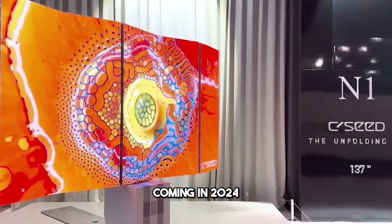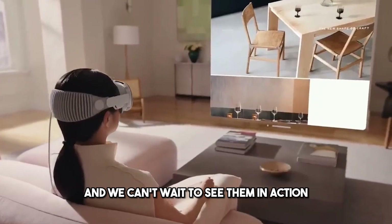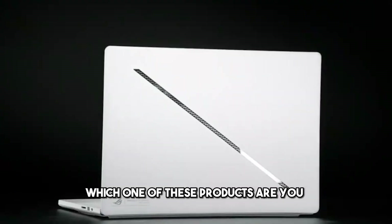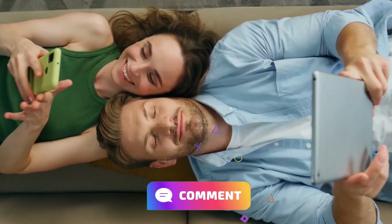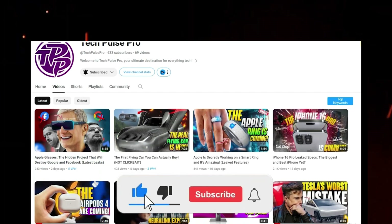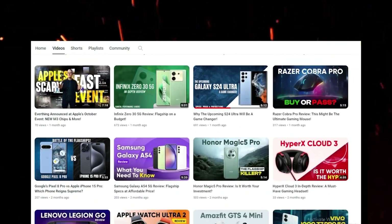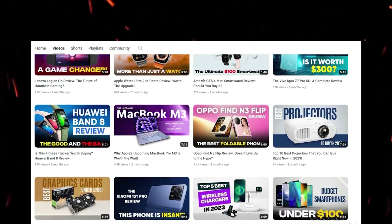And that's it for our list of 10 breakthrough tech innovations coming in 2024. These products are truly amazing, and we can't wait to see them in action. Which one of these products are you most excited about? Let us know in the comments below. And if you enjoyed this video, don't forget to like, share, and subscribe to TechPulse Pro — the channel where we bring you the latest and greatest in technology. Thanks for watching, and we'll see you in the next video.